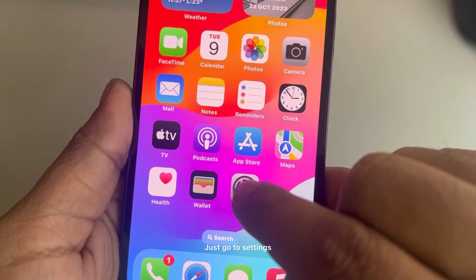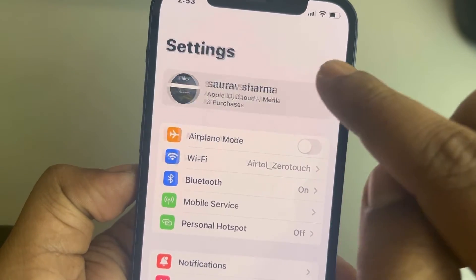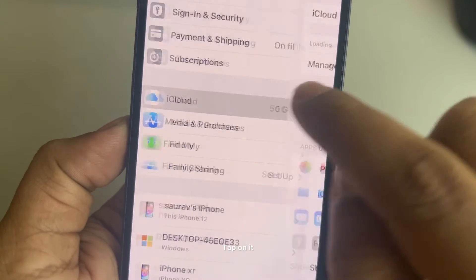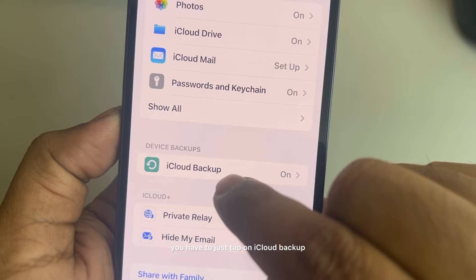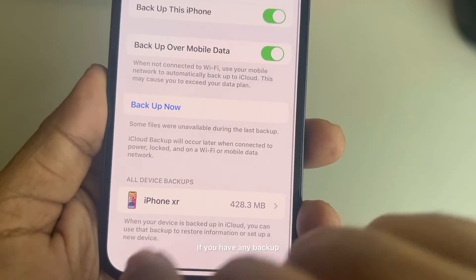The fix is pretty simple. Just go to Settings, tap on your name banner, then scroll down and find the iCloud option and tap on it.